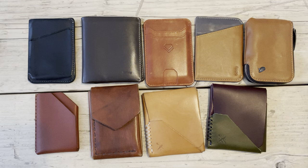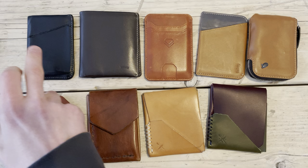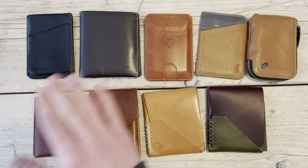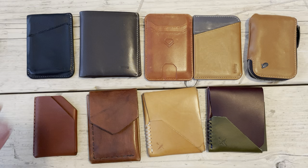Hey guys, thanks for tuning in. I've got a video on wallets. I'm a bit of a wallet collector, not in a mad way like I am with pens. These are wallets I've used over the years, going back at least 10 years chronologically up to one I got yesterday. If you're into wallets, this should be quite enjoyable — just me going through each one, telling you what it is so you can find it online.